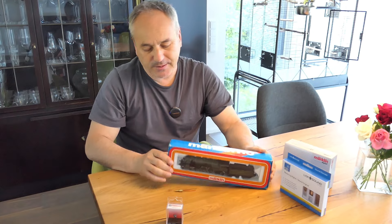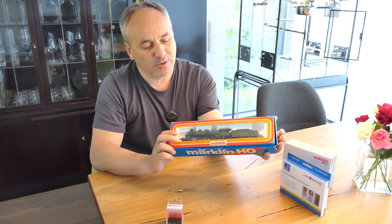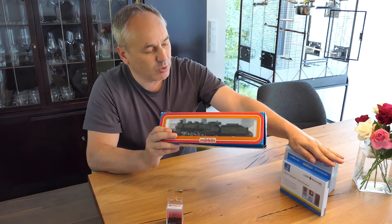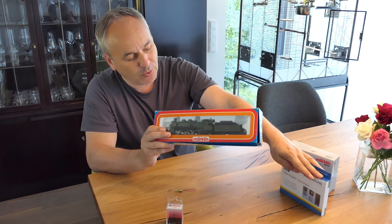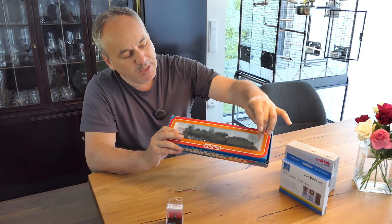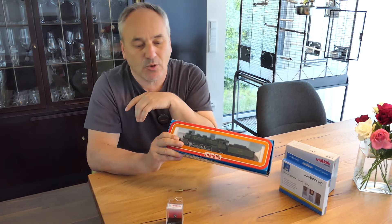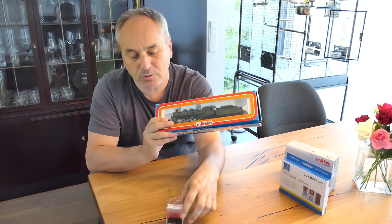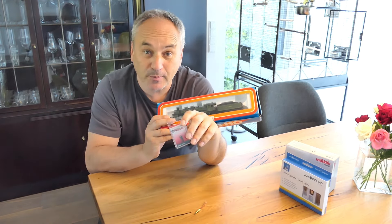Das ist also das Projekt: Die 3092 soll digitalisiert werden mit einem Hochleistungsmotor, mit einem Motorschildumbau, einem Sounddecoder mit Lautsprecher im wahrscheinlich Tender, vielleicht auch vorne drin. Und wenn alles gut läuft, hinten noch eine Beleuchtung und mit einem Dampfeinsatz. Und natürlich mit Jörg. Schauen wir mal, ob es gelingt.